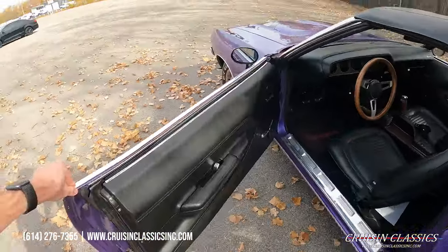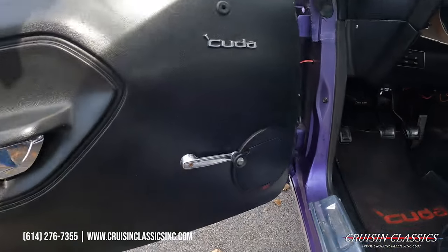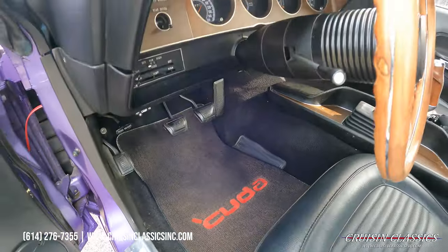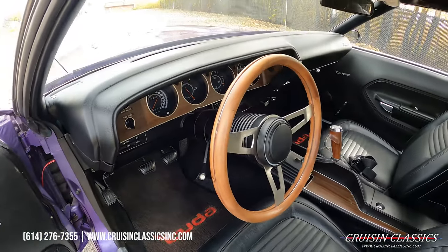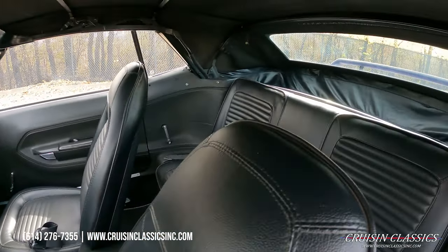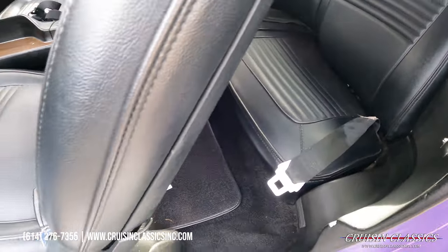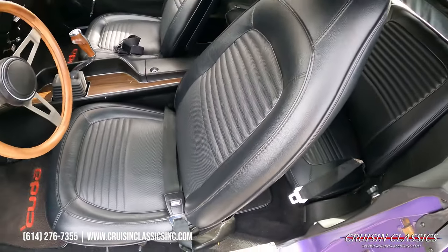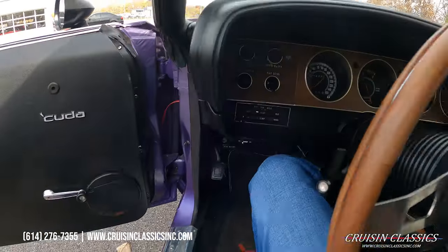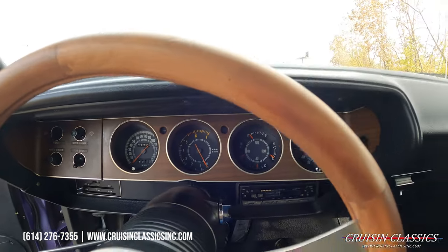Let's go ahead and take a look inside on the driver's side. Same story over here — door panel is in great shape and you can see the other speaker that has been installed at some point. Got your three-spoke wood grain wheel, pistol grip shifter assembly as it should be. Seats have no rips or tears. Going to take a seat in here real quick — love the gauge cluster on these cars.